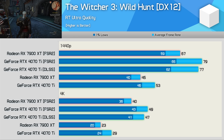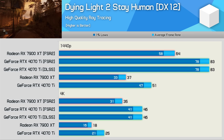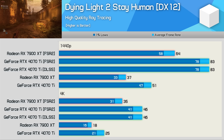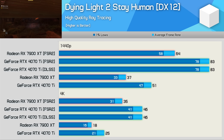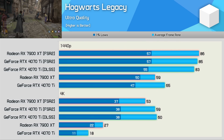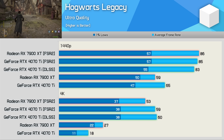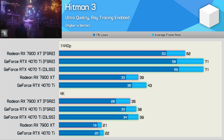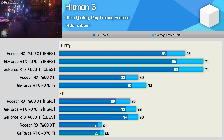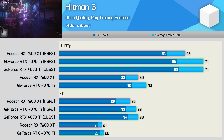Dying Light 2 was tested using the high-quality ray tracing mode as this enables DirectX 12. Here the 4070 Ti saw the exact same level of performance using either FSR or DLSS, and scaling was also slightly better for the Radeon GPU at both tested resolutions. Hogwarts Legacy also saw the same level of performance for the 4070 Ti using either FSR or DLSS, with no more than a 2% performance discrepancy. Hitman 3 also saw no change in performance when using either upscaling method — both delivered 71 fps at 1440p and 38–39 fps at 4K, with similar FSR uplift for both GPUs.